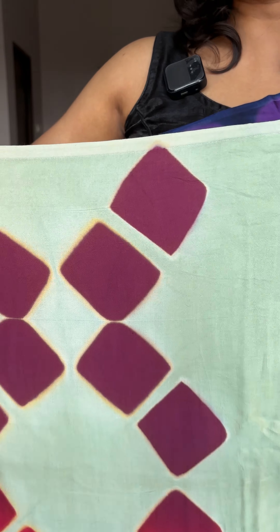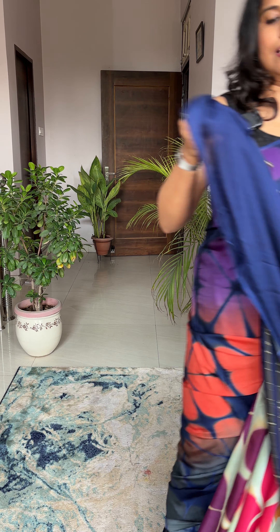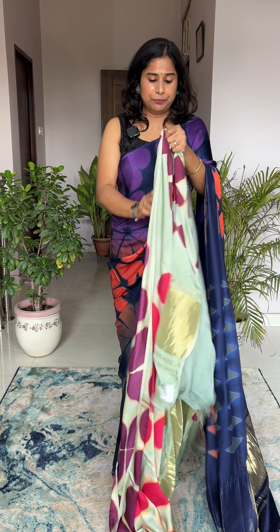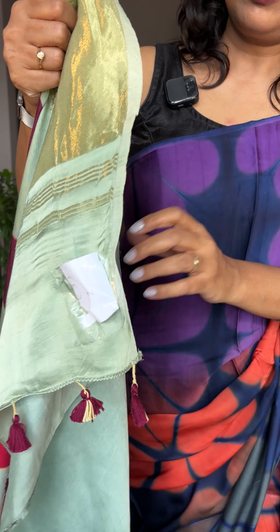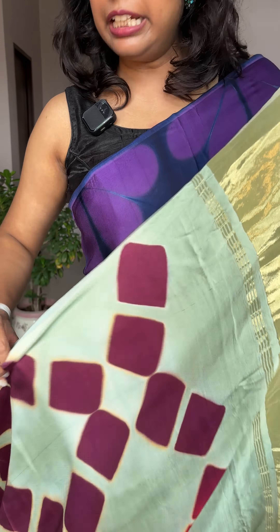The second saree is a beautiful sea green color. Let me also show you the blouse piece — it has a very nice blue color blouse piece. All blouse piece pictures have been uploaded on our website. The last picture of every saree listing is the blouse piece, so there should be no confusion.